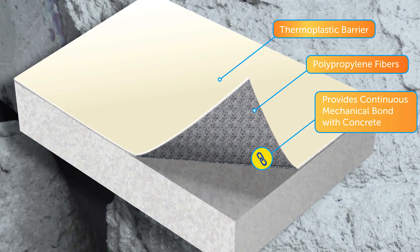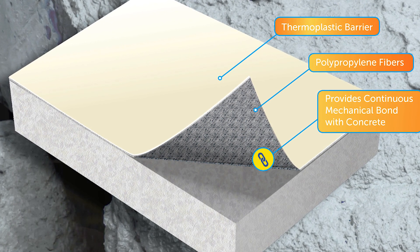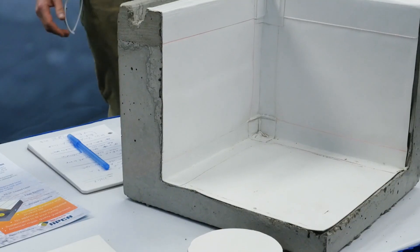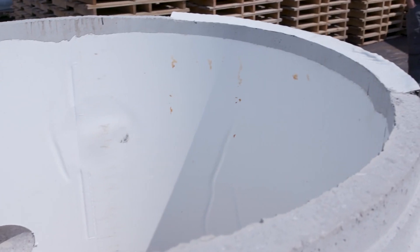XR Quickliner is a flexible PVC liner with a polypropylene felt backing. What the felt backing does is actually provide a layer of fiber-reinforced concrete with the concrete, something no other product does. This mechanical bond ensures that every square inch of the liner is attached to the concrete for increased durability and damage resistance.